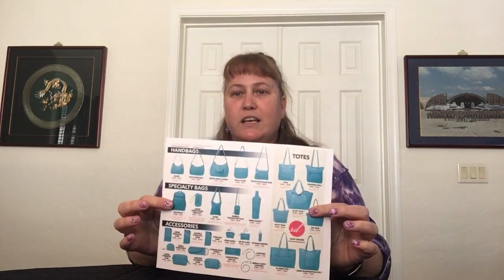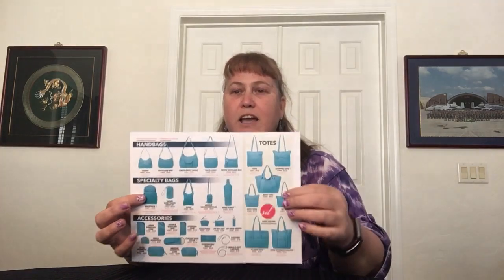They do also, as you order, send out a little brochure that has all of their design styles that they have available, and it also shows you what patterns are current.